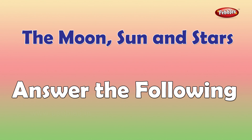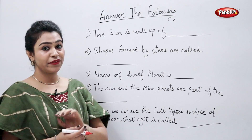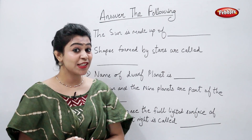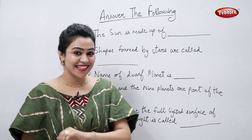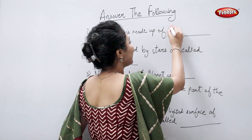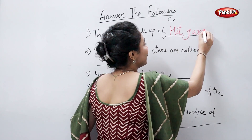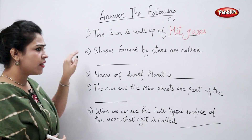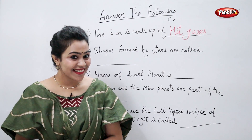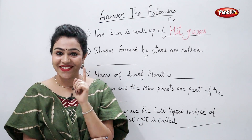Answer the following. The sun is made up of hot gases, right. Shapes formed by stars are called constellations, right.